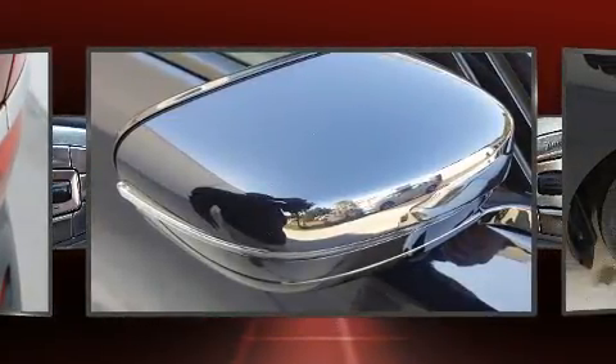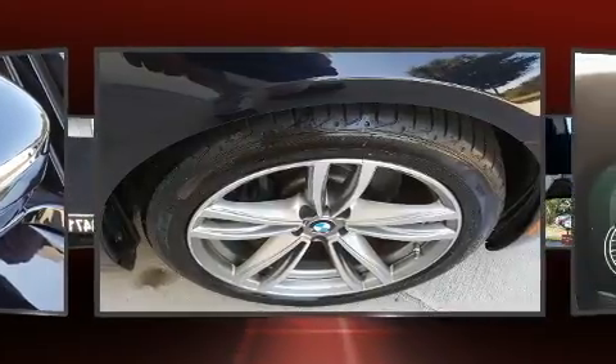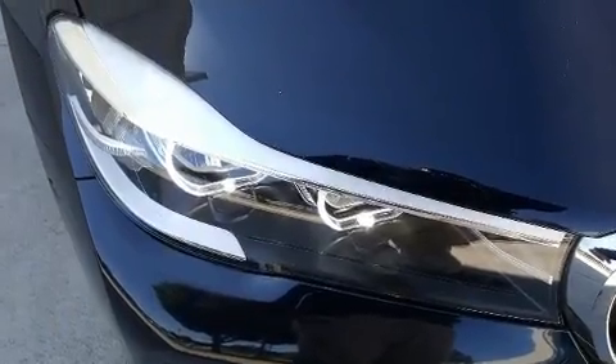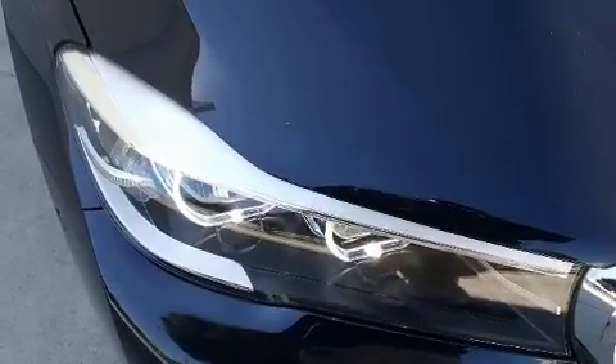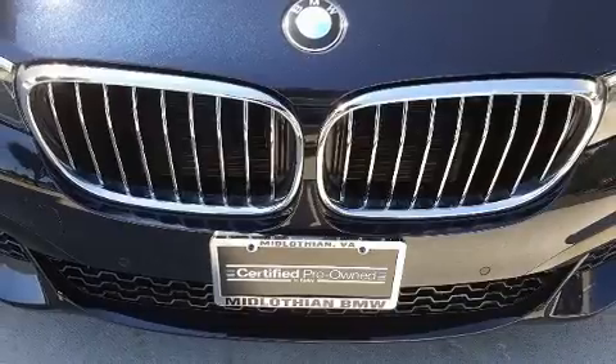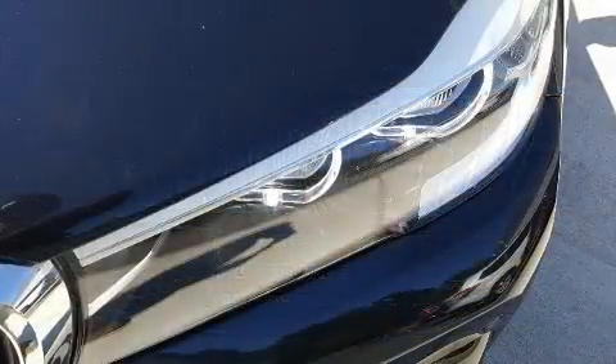BMW also prioritized safety and security with features such as traction control, brake assist, and four-wheel disc brakes with ABS. Safety and maximum capability are assured via self-leveling rear suspension, which maintains optimal driving geometry.